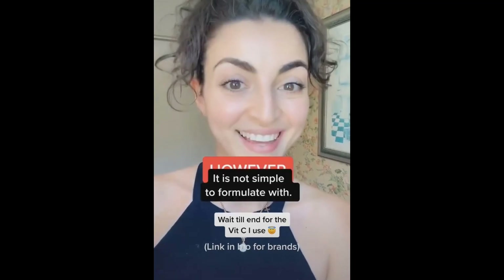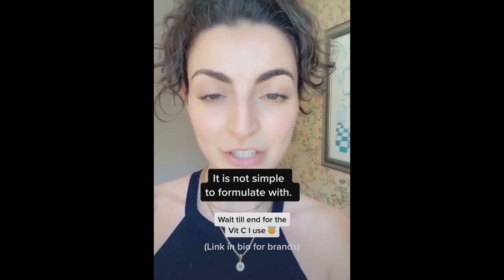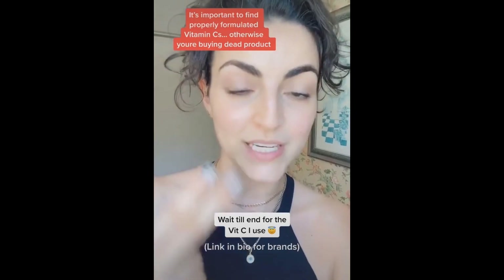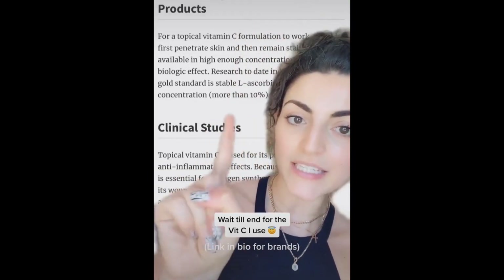However, it destabilizes very quickly and is overall just kind of a diva. When you put it in a formula it can actually destabilize the whole formula or rip it up. So with vitamin C it's extremely important to find a product that actually works, is stabilized, and is at around 10% — it can be at 10% or more, but you need it around that point to start working.